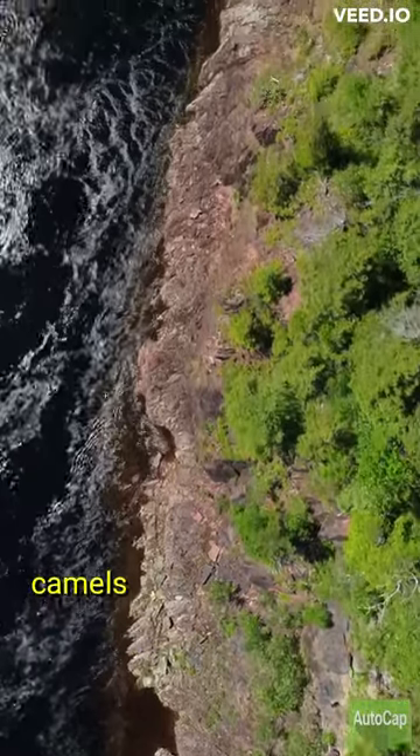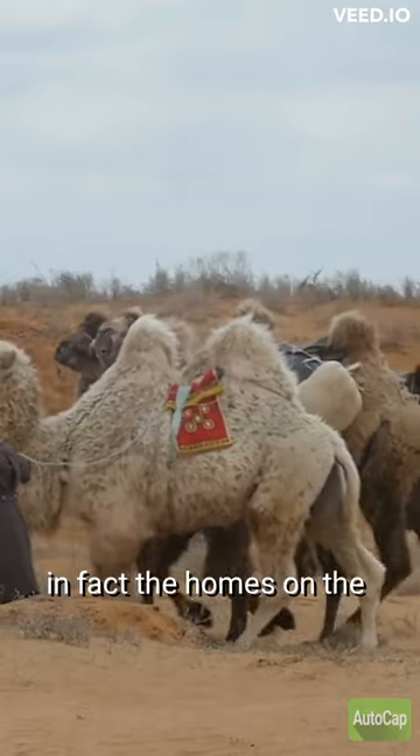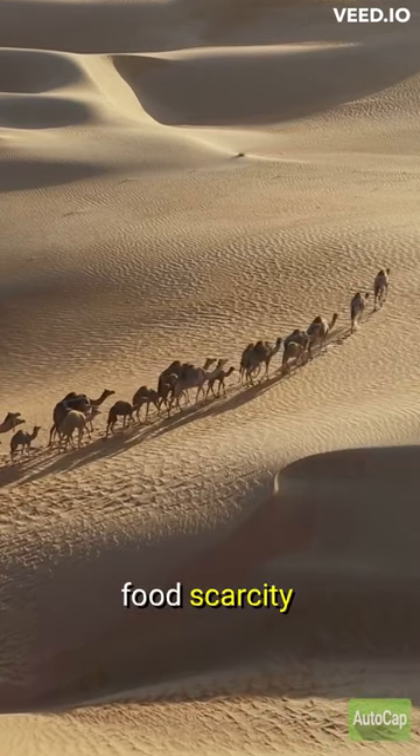Hey guys, did you know that camels store water in their humps is just a myth? In fact, the humps on a camel's back are made up of fat tissue, which serves as a source of energy for the animal during times of food scarcity.